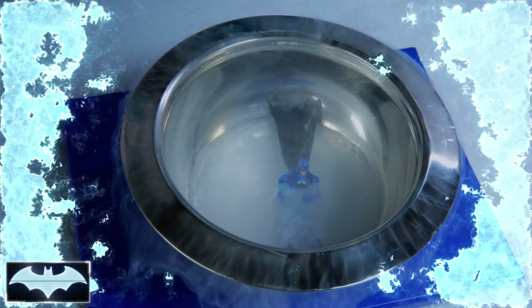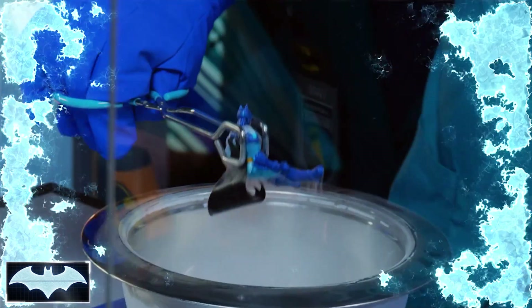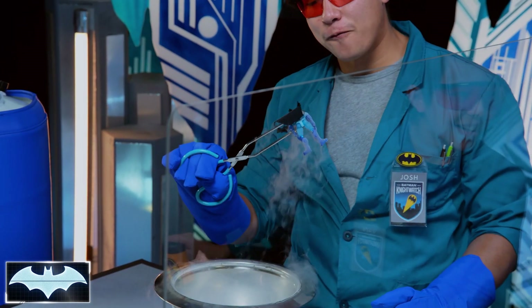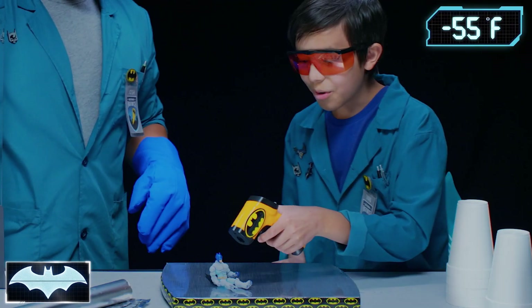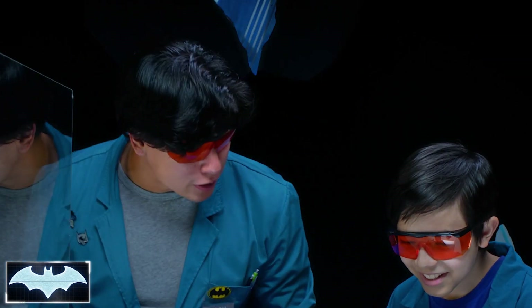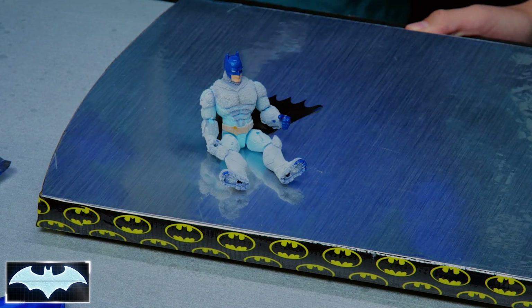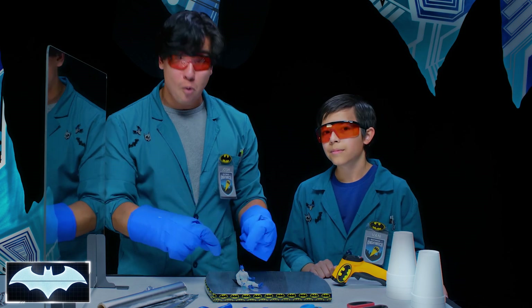But first, Van, do you mind taking the temperature from Batman for me? 75 degrees. So that's the base temp for Batman — we're going to see how much the liquid nitrogen affects his temperature. Here we go. Oh snap. Wow. Look at that — he is so frosty. Let's check his temperature. That's below negative 55 degrees — negative 55 degrees Fahrenheit. Our temperature gun, that's the lowest it's going to go. That's as cold as Batman's going to get all day. That's amazing.